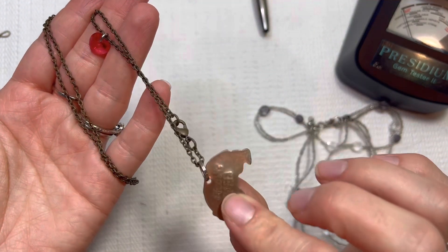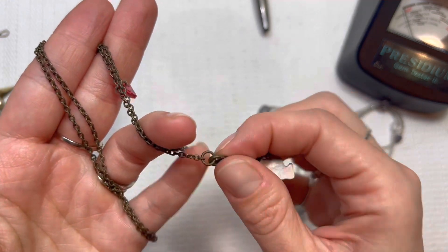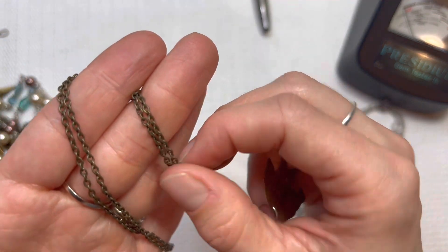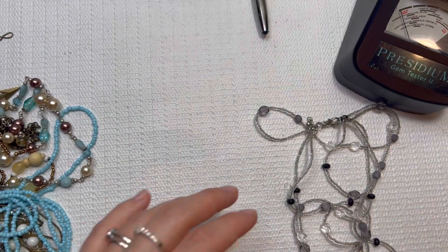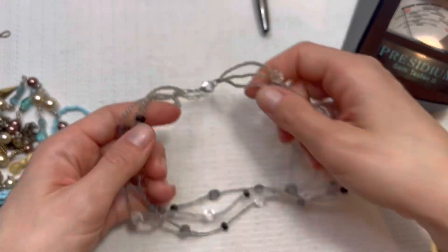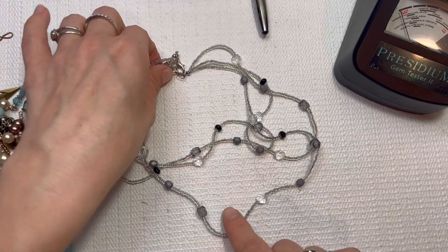Mama Bear necklace — these were pretty popular a couple years ago, and definitely still a nice resellable item. I will do this one for $5. Another beaded necklace — I'm going to put this one in a lot.